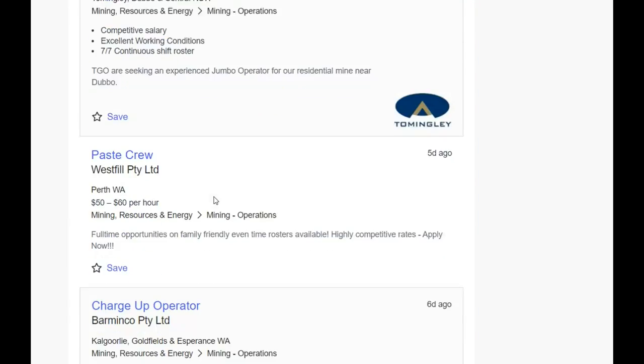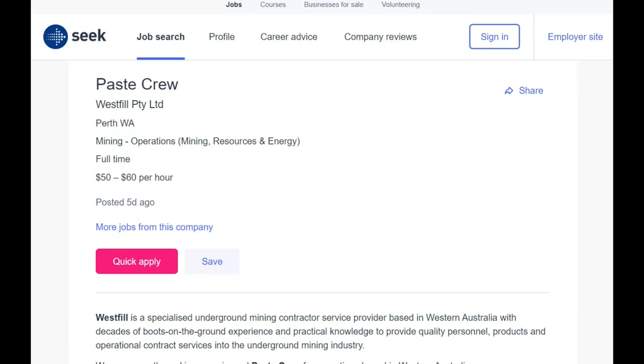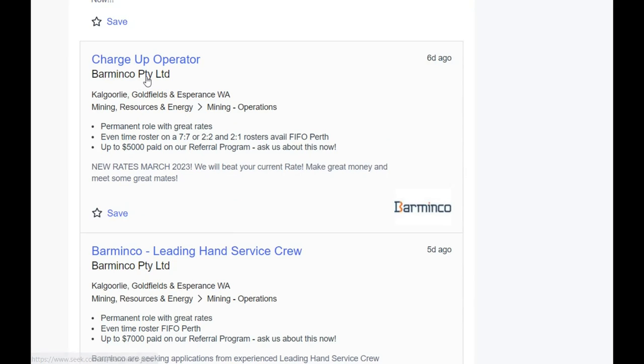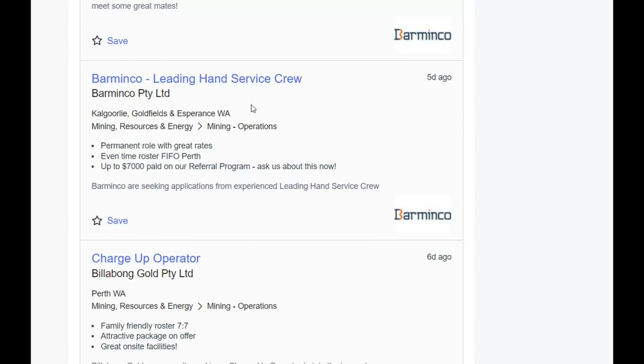Jumbo operators — there's just not extra people on the sidelines who can do these jobs. There are only a limited number of experienced people who want to do this work. Retired people could come back, but a lot of them are out of the industry for a reason. You're not going to pick up a charge-up easily — they're going to have to steal one from another site, and then that site will have to try and steal another one.